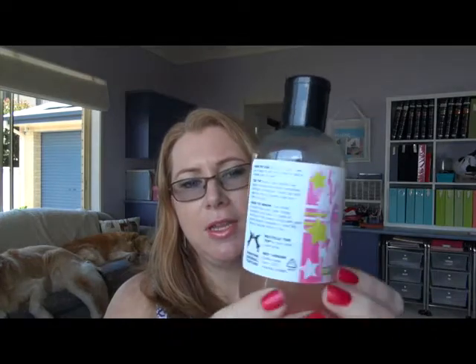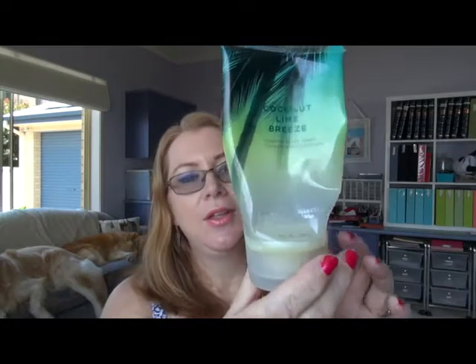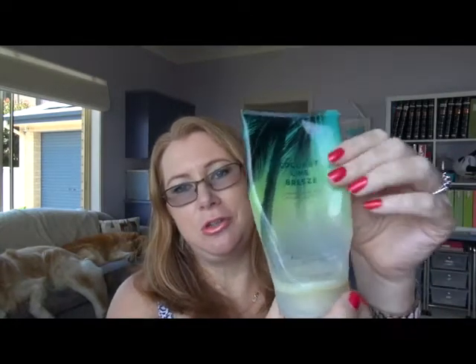In line with that, I also have Snow Fairy here which, as you can see, isn't finished but it expired mid-November. I did finish off this Bath and Body Works Coconut Lime Breeze that I had from last year. I didn't use it in the winter, I dug it back out once the weather warmed up, finished it off, and I've got a replacement in the shower at the moment. I just love that smell.